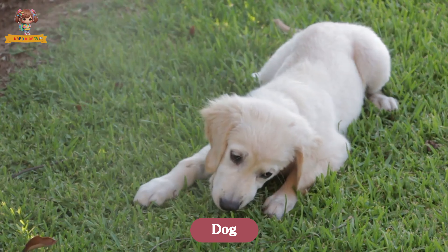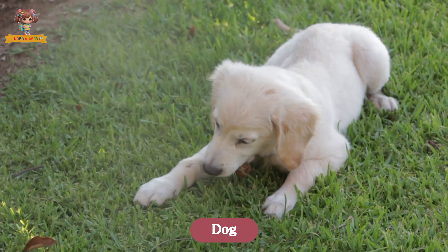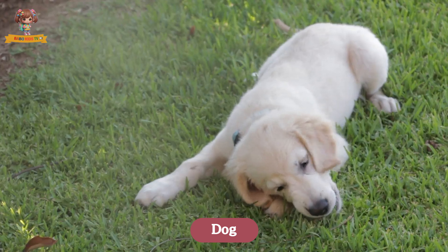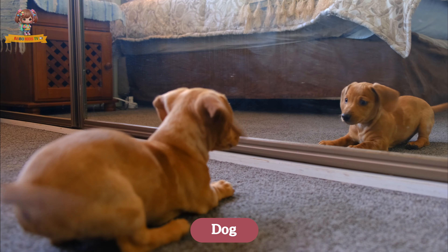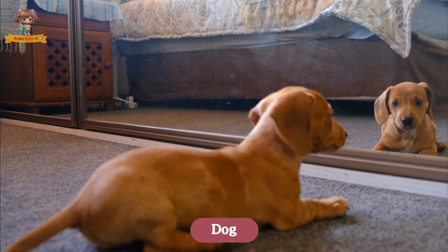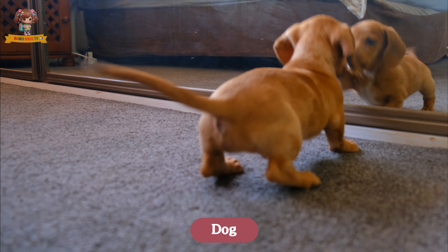This is a dog. Dogs are loyal and friendly animals with strong senses of smell and hearing. They come in many shapes and sizes, from tiny chihuahuas to large great danes. Dogs love to eat meat and enjoy running and playing outside. They live in homes with their owners and are often called man's best friend.